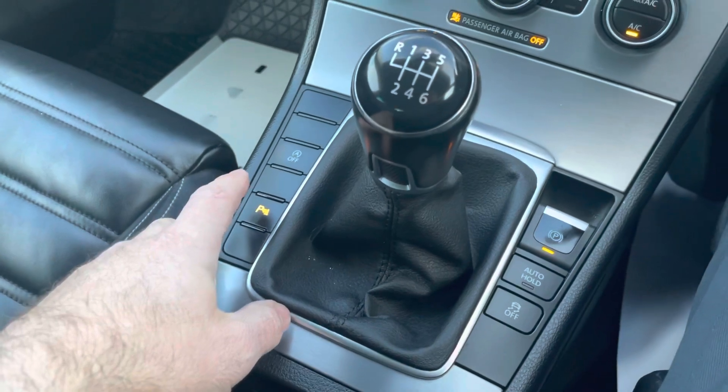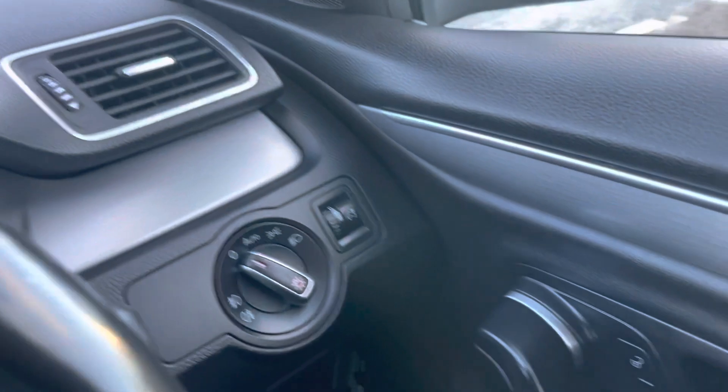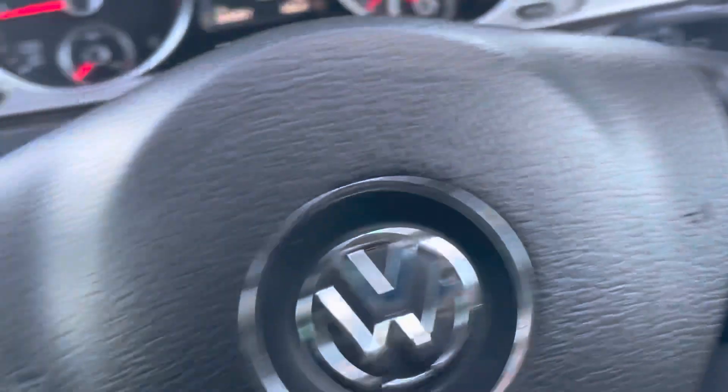It has parking sensors, auto hold, auto lights, auto wipers, electric mirrors, heated mirrors, and electric windows all around.